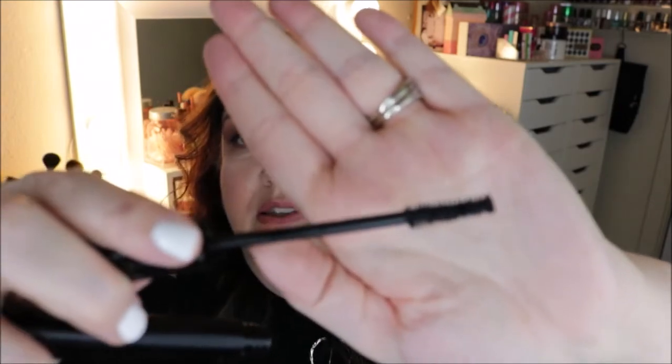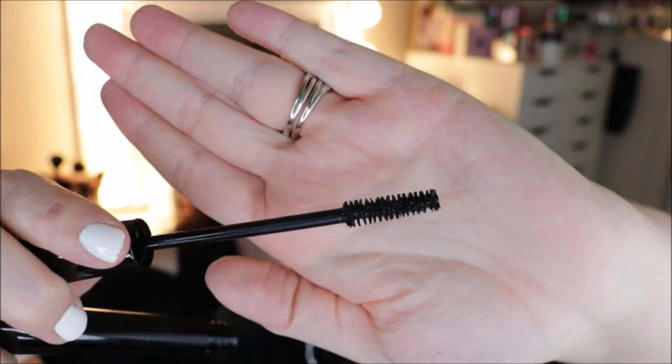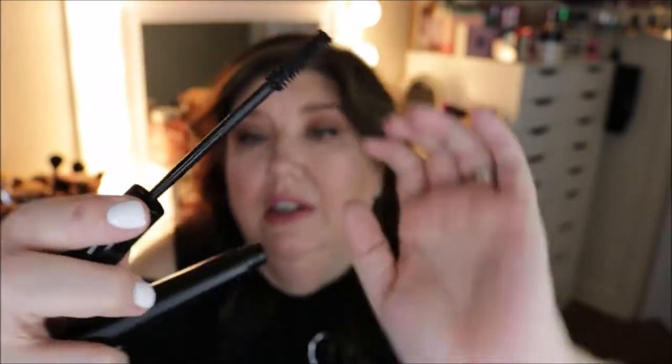I got the IT Cosmetics mascara in Super Black. I've heard a lot of good reviews about this, so I thought I would give it a try. They say it's kind of like the Essence Lash Princess, which is one of my favorite mascaras, so I thought I would try this out.